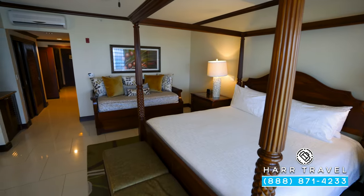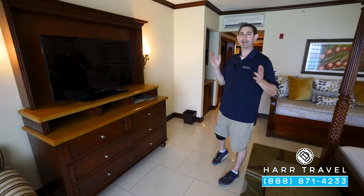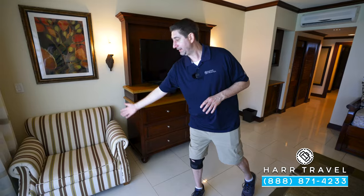You have fans in every room. At the end, you have your bench seat. Directly across, you're going to have a large flat panel smart TV. It's interactive, so you can check out what's going on throughout the resort, and in addition you can also watch TV. This will pull out into a single sleeper, oftentimes perfect for a kiddo.